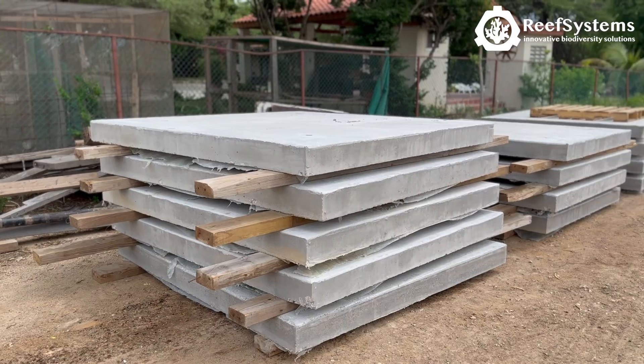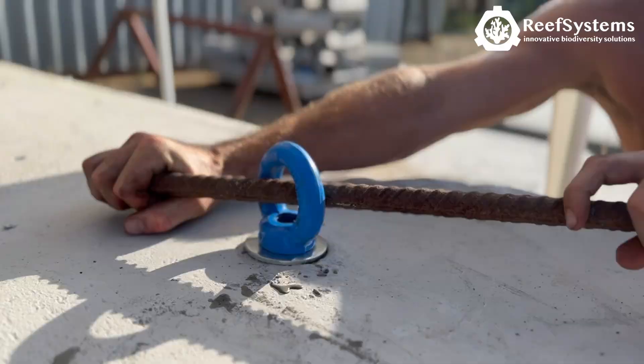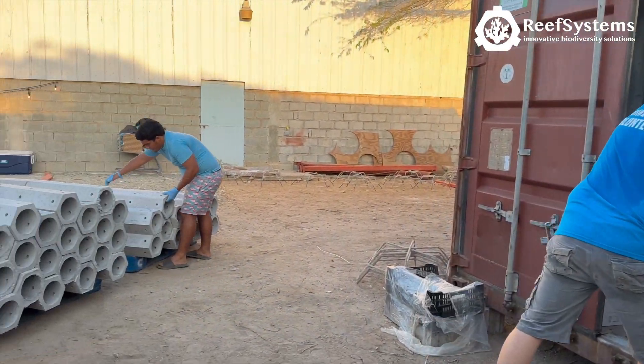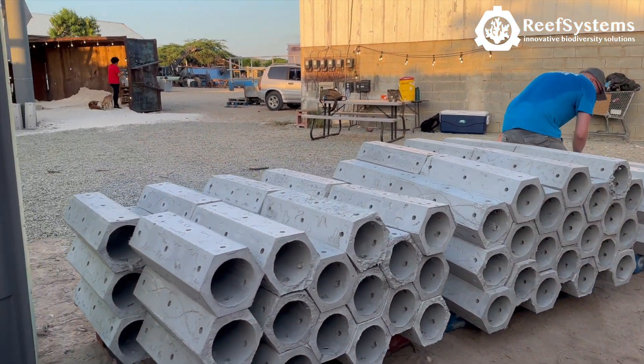To create enough weight for the reefs, a local contractor was hired to manufacture heavy base plates. Reef Systems transported 700 Moses units to Aruba for the local construction of the reefs. The unique modular system enables local communities to get involved with restoration projects.